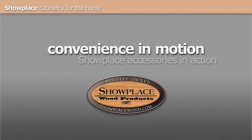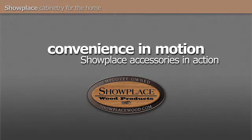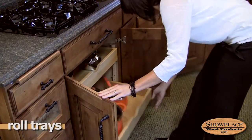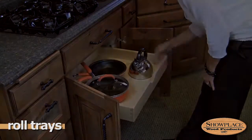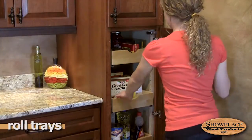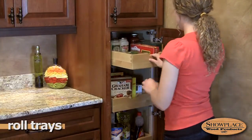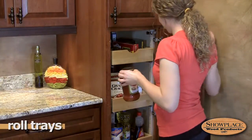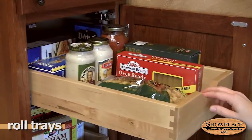Showplace convenience accessories take the science of space utilization to a high art. Rollout trays make kitchen tasks much easier, as cabinet contents glide out to meet you. Showplace rollouts use hardwood trays with dovetail joinery and undermount glides for lasting durability and smooth action. They're offered in both base cabinets and tall cabinets to open your design options.